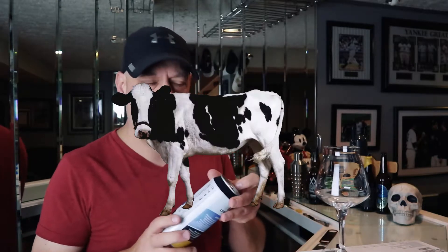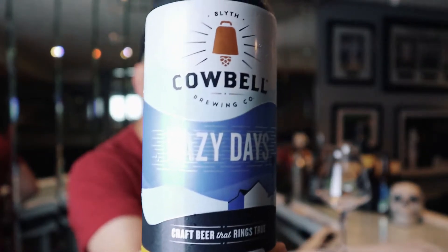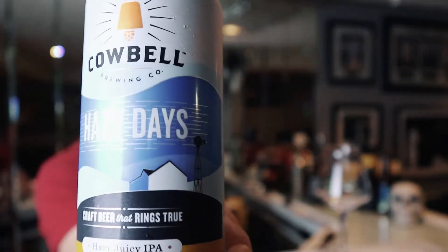My name is Chris and today we're going to take a look at a beer from a brewery that I should have probably done earlier since I've been doing Moo Quickies and Moos all my career here on YouTube. I don't think I've ever done a beer from this company, which Moo comes natural I guess. Today we're taking a look at Cowbell Brewing. We're going to take a look at Hazy Days.